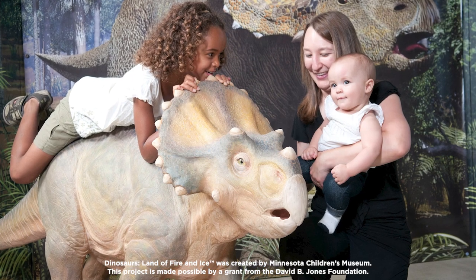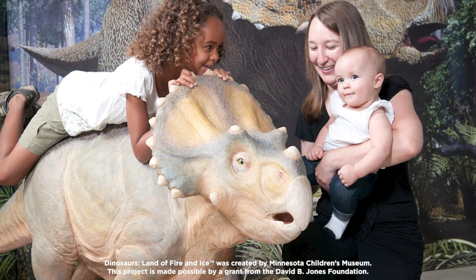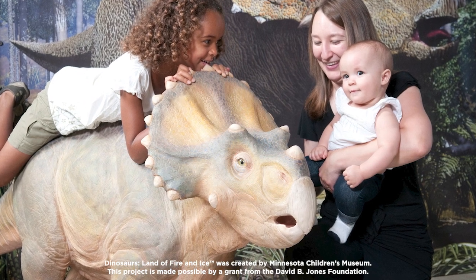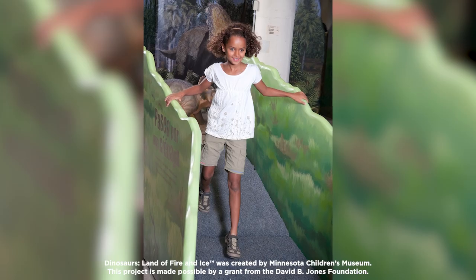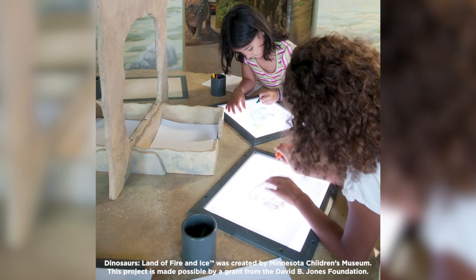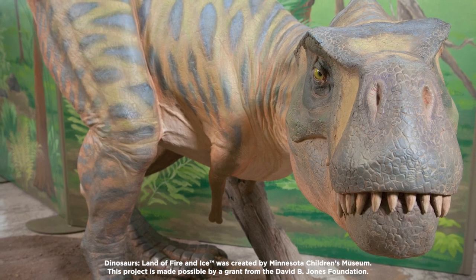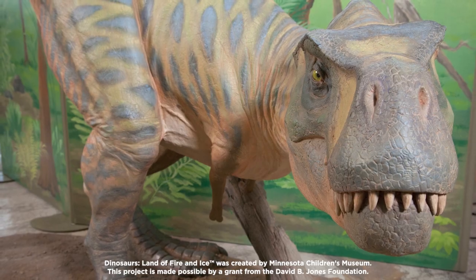Along with this prehistoric exhibit, the museum will have regularly occurring live science demonstrations themed around dinosaurs, fire, and ice. The Grout Museum of History and Science's Norris Corson Family Planetarium will also be in on the fun, with frequent dinosaur and paleolithic planetarium shows. Throughout the summer, the museum will also have a variety of dinosaur programs, events, and members-only opportunities themed around this fun exhibit.